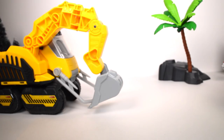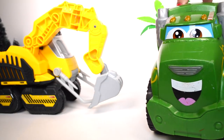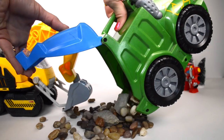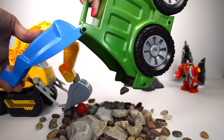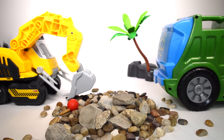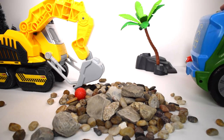We're getting some help today. Here comes Tonka the garbage truck — he has a delivery to make. We have some construction materials. Thank you, Tonka!